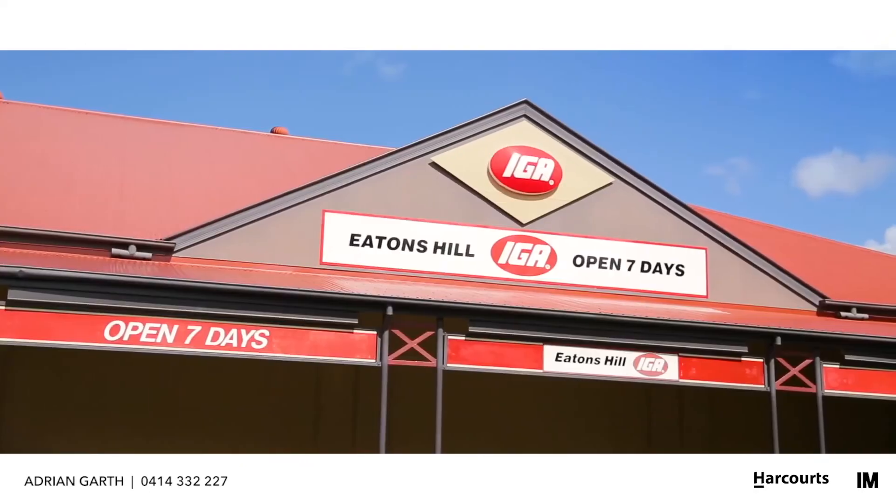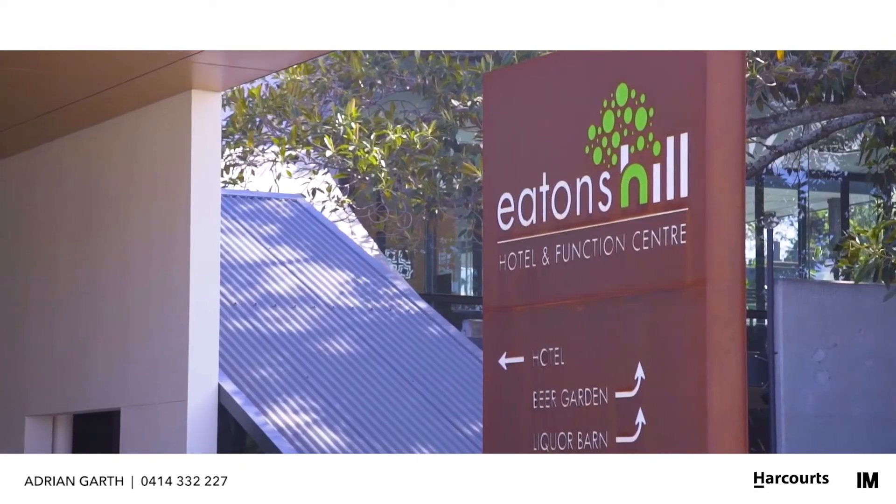Eaton's Hill is fast becoming a destination choice for lifestyle. With arguably one of the best views in Eaton's Hill, make this home yours and call me for an inspection today.